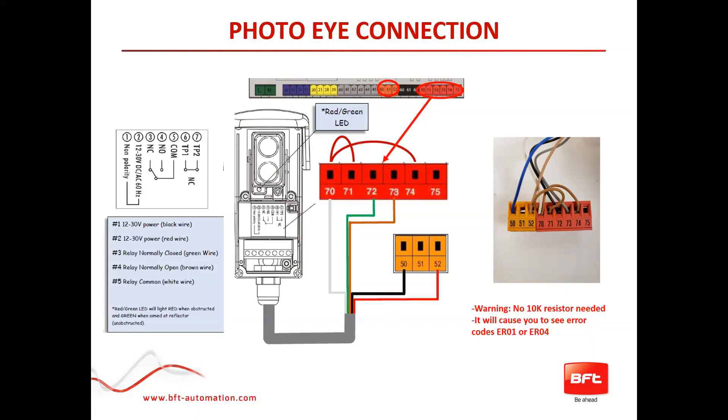That photo will show you exactly how it needs to be installed and which jumpers need to still be in place to make sure this is running optimally. If you decide to go with a different photo beam — whether it be our polarized model or one you prefer — it's also very important to follow the schematic: power going to terminals 50 and 52, common going to 70, normally closed going to 72, and normally open going to 73. Remove the jumper that was initially on 72 when you first opened up the operator. Without this being installed correctly and your beams verified as working, you will not be able to proceed to the next step, which is the quick program.